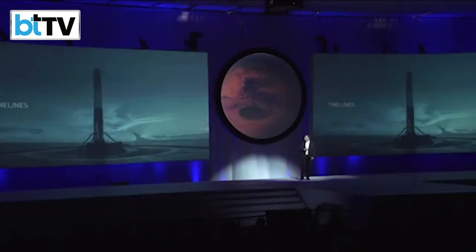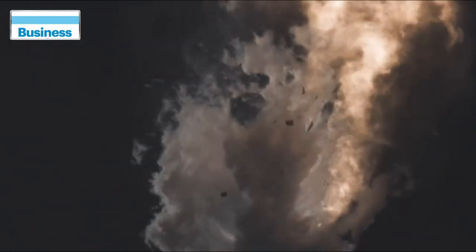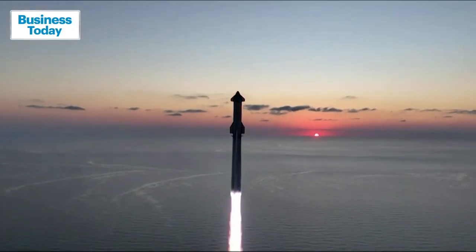Starship, first unveiled by Musk in 2017, has exploded several times in various stages of testing on past flights, but successfully completed a full flight in June for the first time.